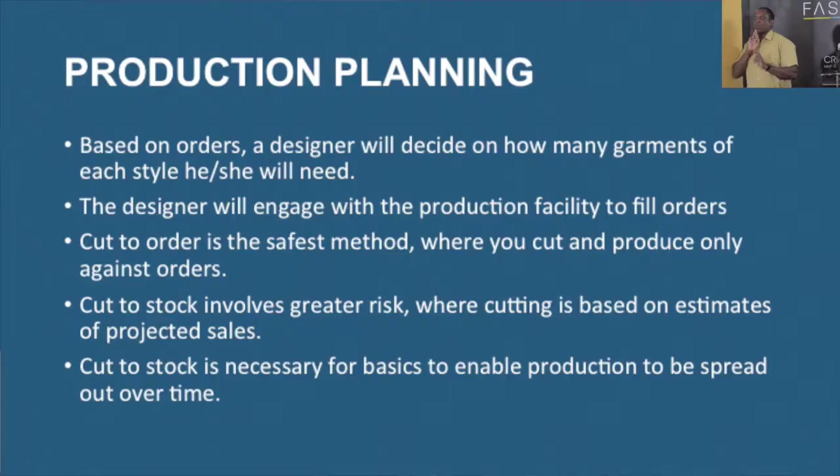You will only cut to stock if you're doing basics — things like a T-shirt or activewear, where it's a basic item and people are always ordering those things. Then cut to stock will be safe. But designers who have particular brands and aesthetics where all the designs are different — the safest way will be to cut to order.